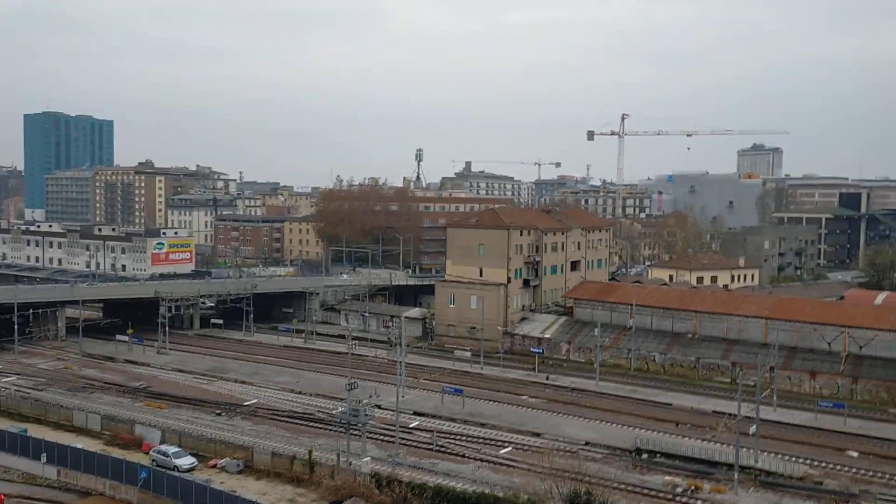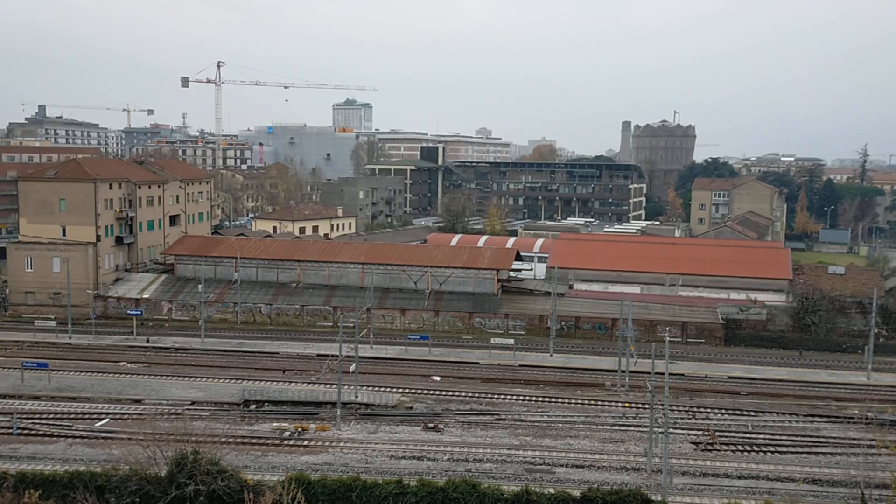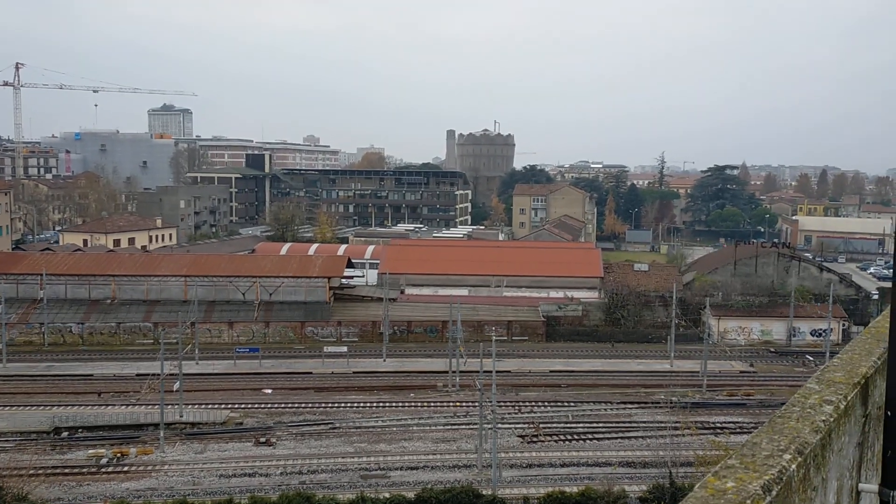Padua is a flat town, so there are very few viewpoints and this is an excellent one. Over there you can see that — that's one of the first water towers that were built in Padova.